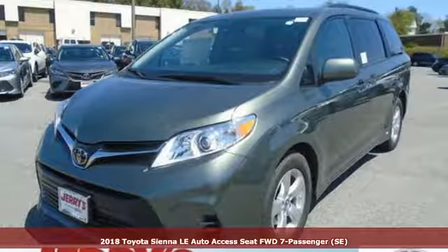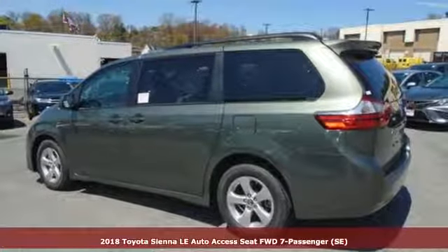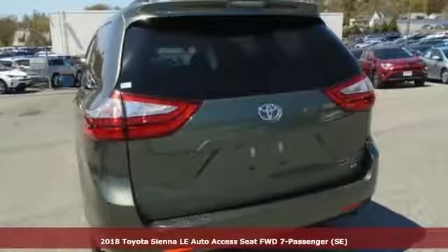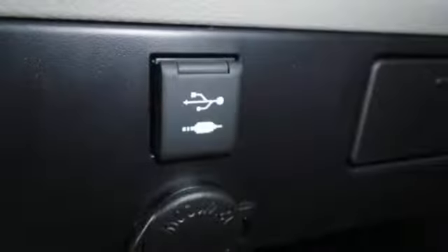It's a 2018 Toyota Sienna. Considering all the hats you wear, this is a vehicle you can wrap your head around. Spacious, safe, and powerful. This is the minivan for all that you've planned and all that you don't expect.